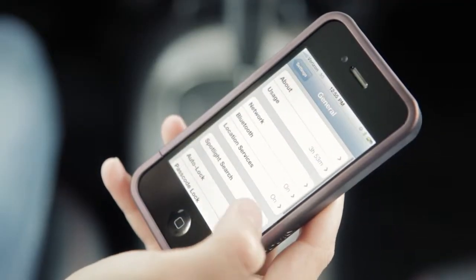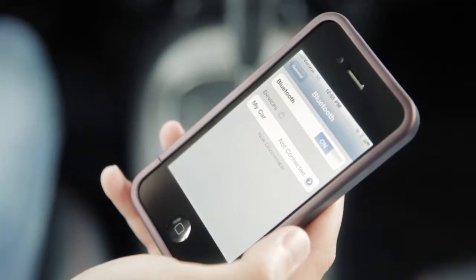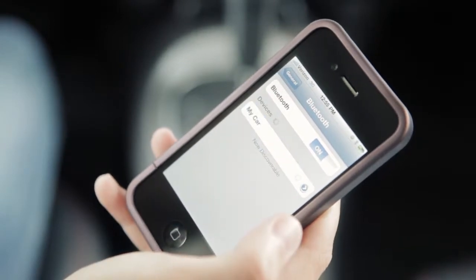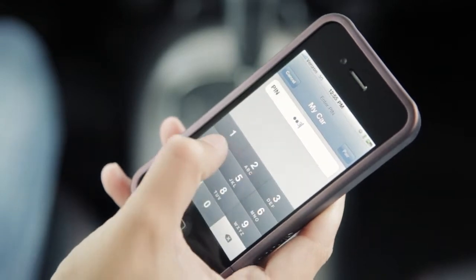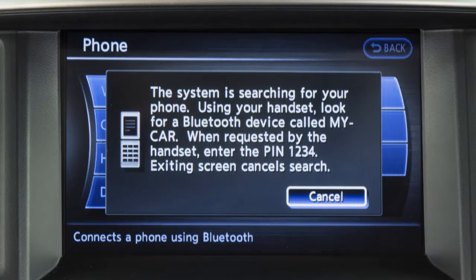From your phone's Bluetooth settings, locate and select a device called My Car. When prompted by the phone, input the PIN code 1-2-3-4, which will be shown on the vehicle's display screen. This PIN cannot be changed.